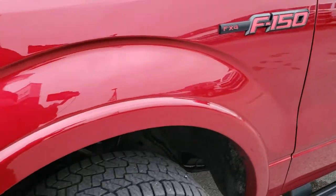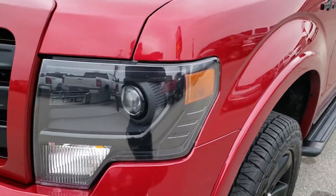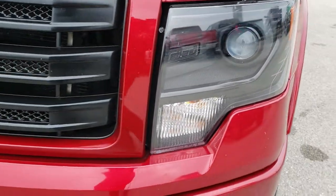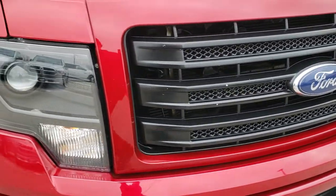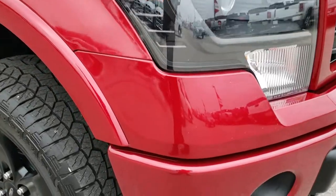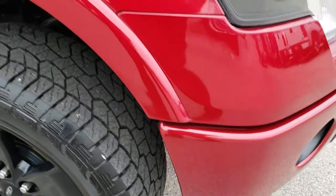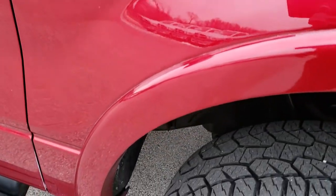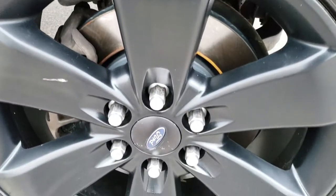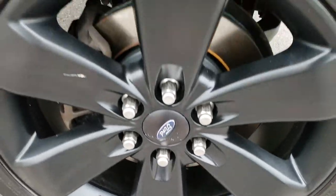I can tell you with the EcoBoost motor in this truck, she really hauls. Has the HID headlights and the blacked out bezels. No cracks or dents on the grille. Factory fog lamps. Front bumper is in nice shape. Passenger side fender is in nice shape as well, and the passenger side rim is in nice condition too.